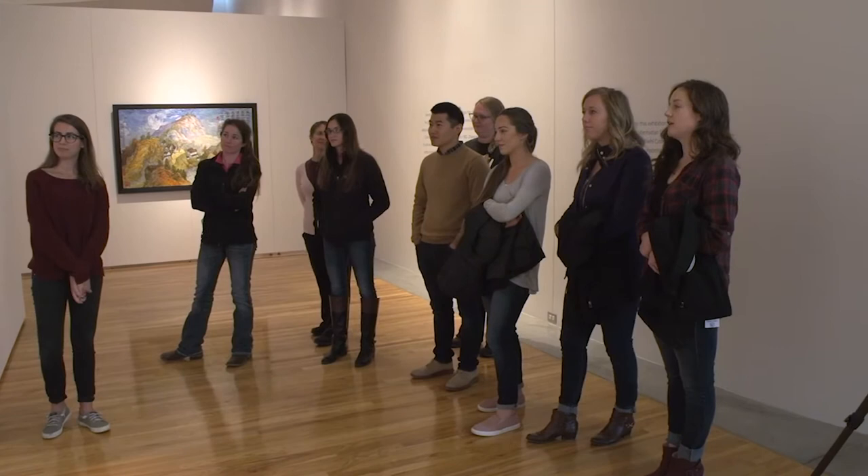It appears to be a portrait of somebody based on how he's sitting — he looks kind of posed with his hands crossed.